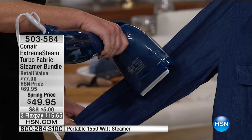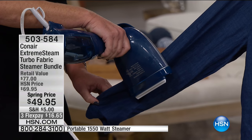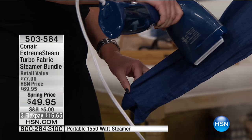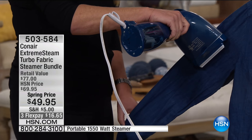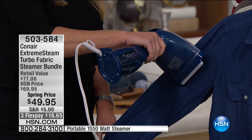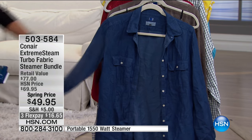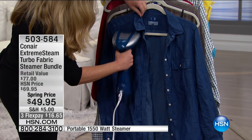With Conair, with this master steamer, you're not giving anything up. You've got power — 20 seconds for this to heat up. The water will last. Now here's the other thing: I'm holding this sideways and there's no water spilling out. So you can get those mattresses. Look at that beautiful crease I was able to create with this steamer.